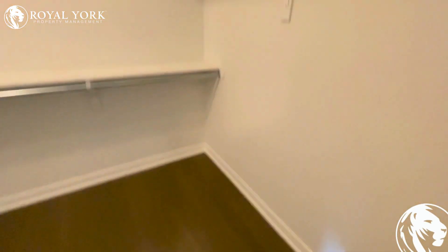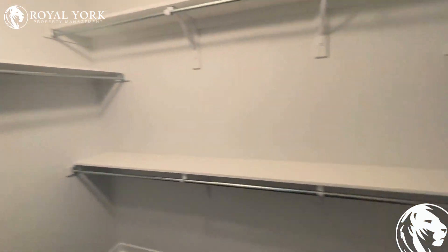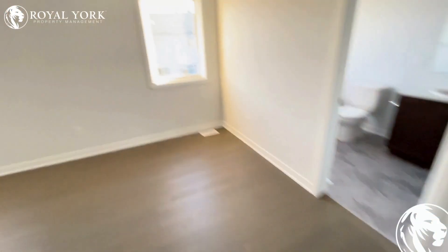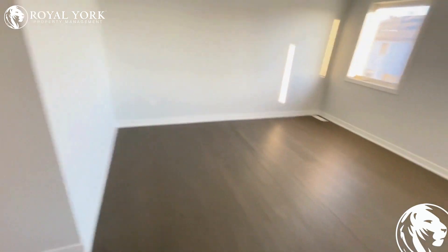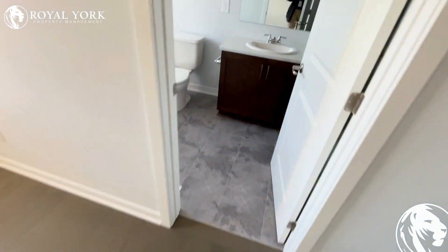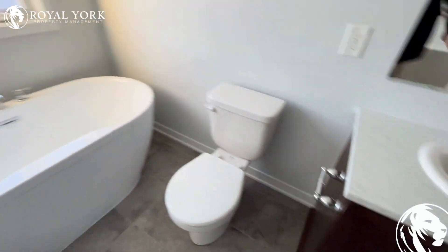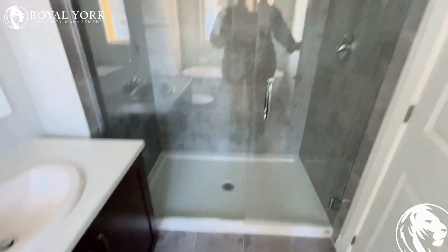And finally, the master bedroom. As soon as you walk in, you have one of the biggest walk-in closets I've seen in a townhouse. Then the master bedroom itself, which is absolutely huge — comfortably fits a king size bed. It has two nice windows, and the master bathroom features a tub and a shower.